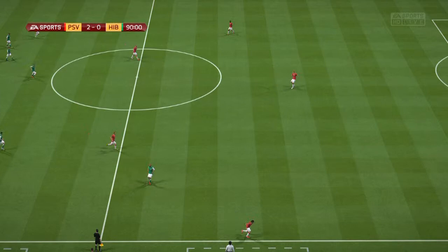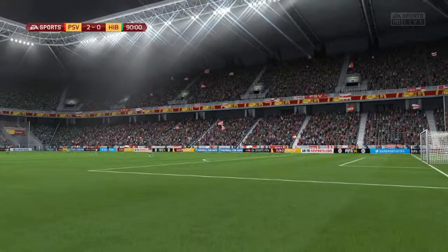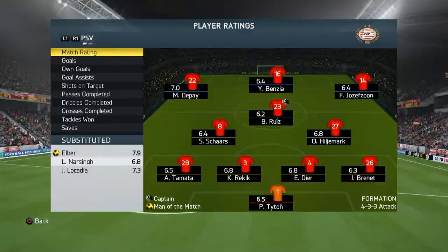That's the end of the game - a nice 2-0 win. A good performance: dominated the shots eight to seven, on target three to one, just edged out on possession. Some good performances from El Bear 7.9, Locadia 7.3, and Depay with a seven. Guys, if you enjoyed the content, leave a like, comment, and subscribe - don't forget to check out my other series. You guys have been awesome!